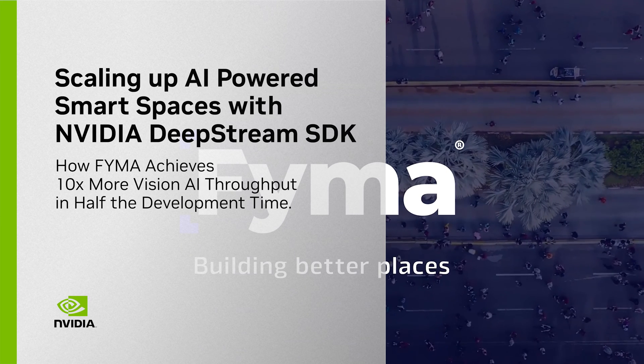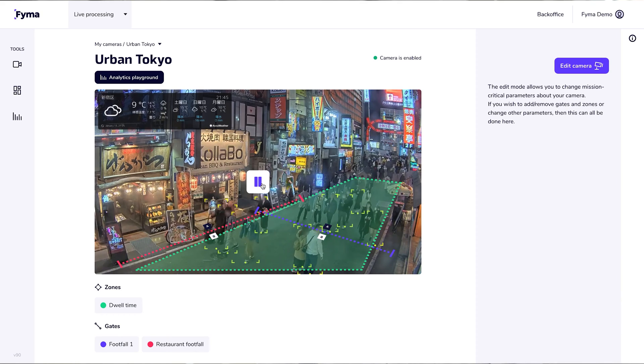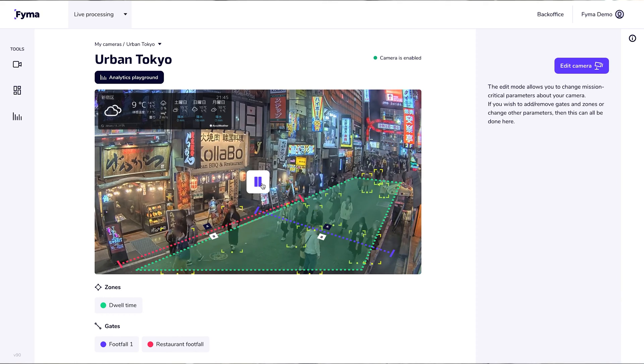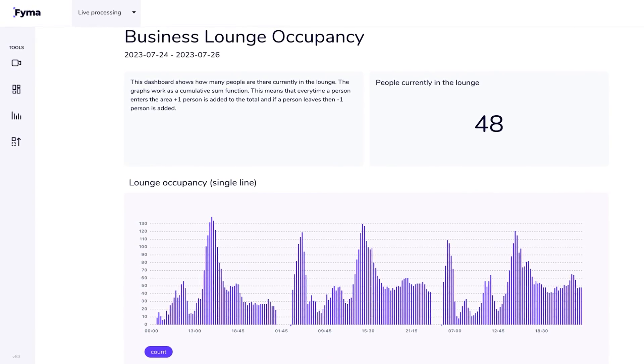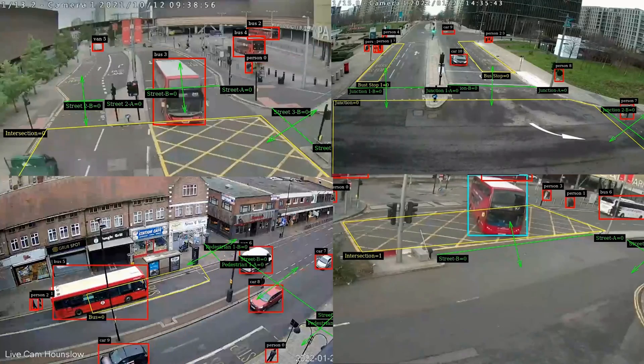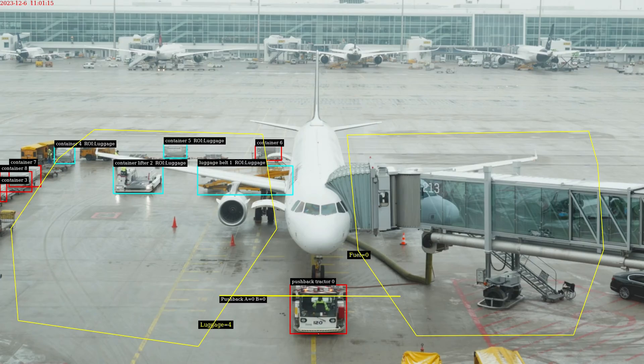FAIMA is an NVIDIA Metropolis partner that is leading a significant transformation in the field of physical space analytics. The use cases include optimizing store layouts, identifying underutilized shared spaces for revenue generation, reducing energy costs through occupancy analytics, and determining optimal advertising locations based on foot and vehicle traffic data.